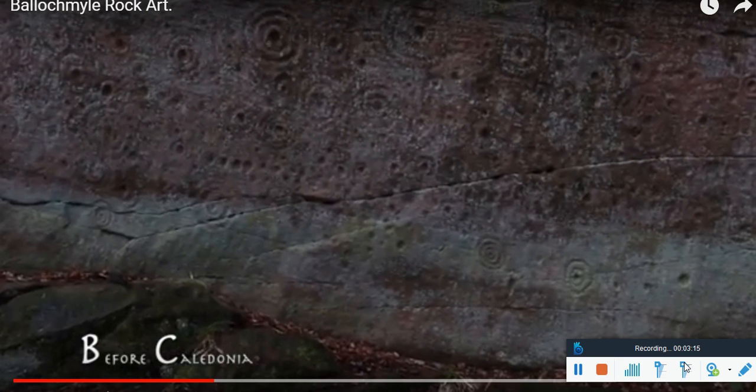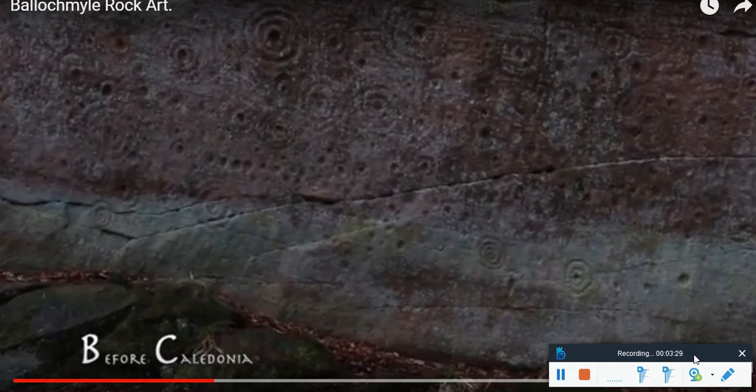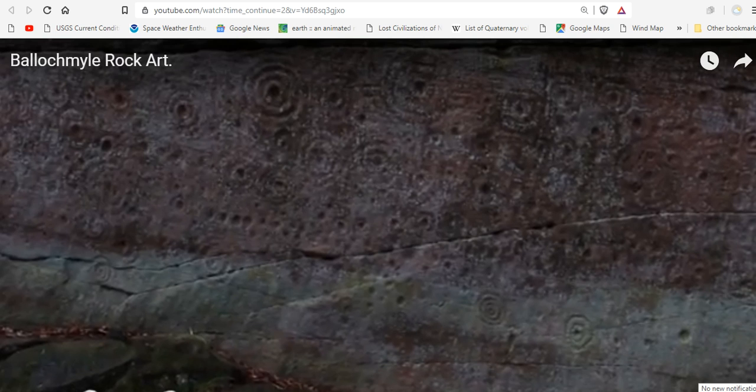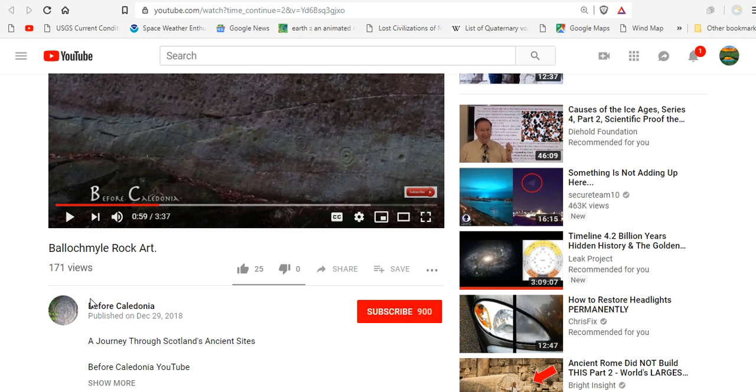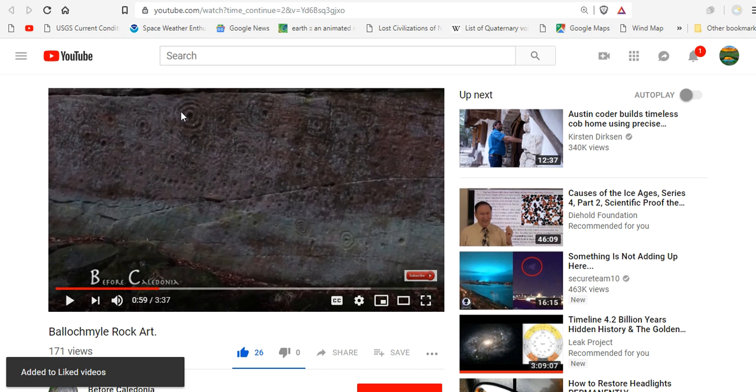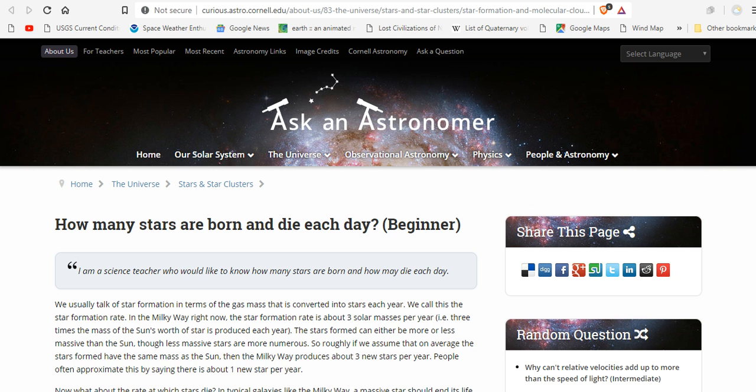These rock panels are purported to be over 6,000 years old. The event in question: 12,900 years ago. I'll leave you links to the video. Please subscribe to Before Caledonia and the Balachmile rock art and give them a thumbs up, because this is not the only example of this rock art. In fact, I found it here in the desert southwest of the U.S. And I'll leave you links to more on this from the mainstream.